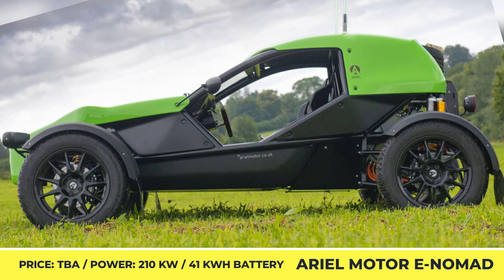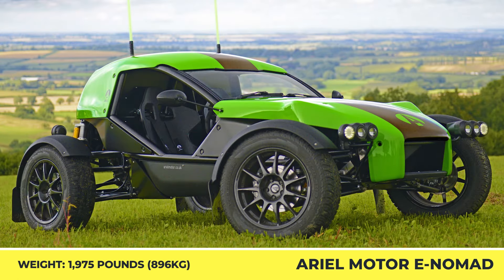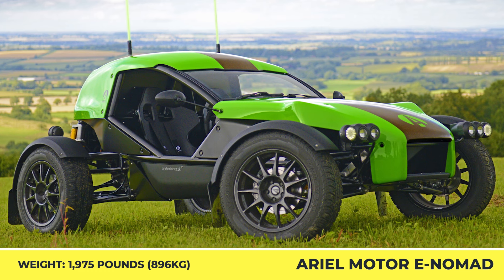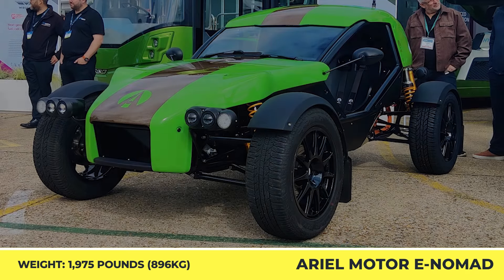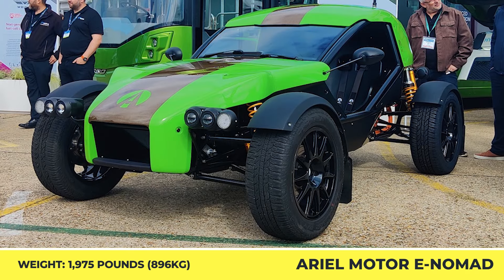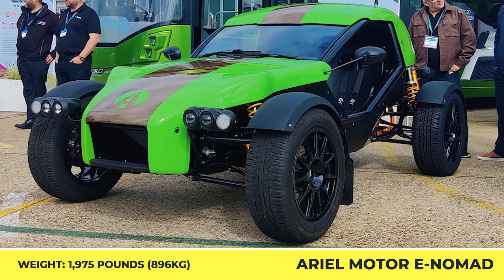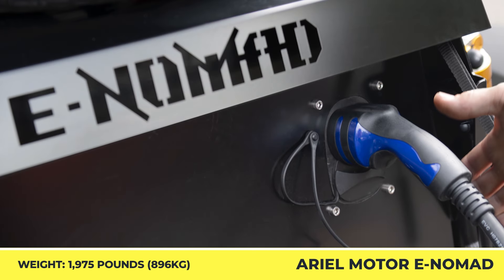Underneath the body with biocomposite body panels, this four-wheeler hides a 450-volt powertrain consisting of a 210kW electric motor and a 41kWh battery pack. Considering that the e-Nomad weighs just 1,975 pounds, its 0-60mph acceleration time of 3.4 seconds shouldn't come as a surprise to all EV fans out there.